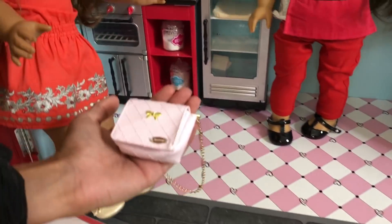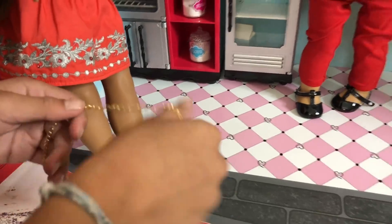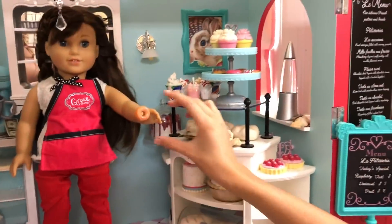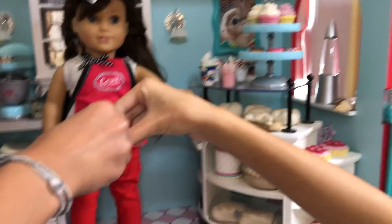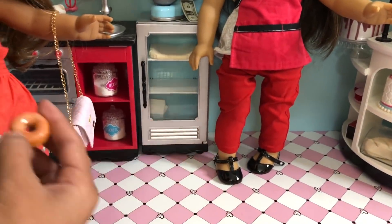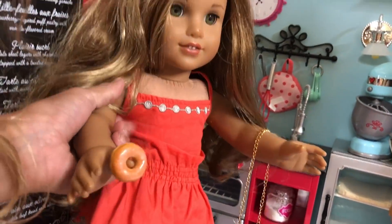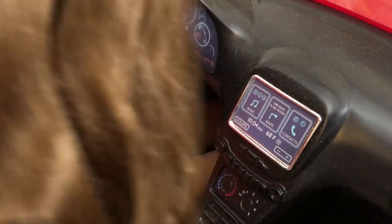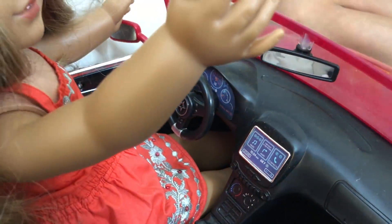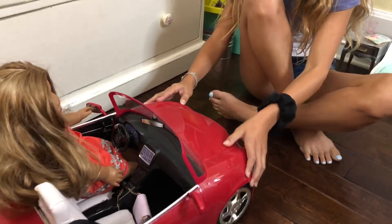Isn't this such a cute bag, guys? I got it from the Create Your Own — it's so cute. And we have the little donut. Look how realistic it looks — it looks like a glazed donut! So she's going to go back in the car. She's listening to the radio and eating her donut. She's pulling up to the spa and she needs to park.